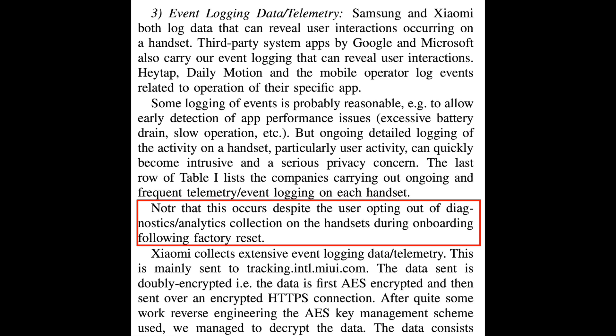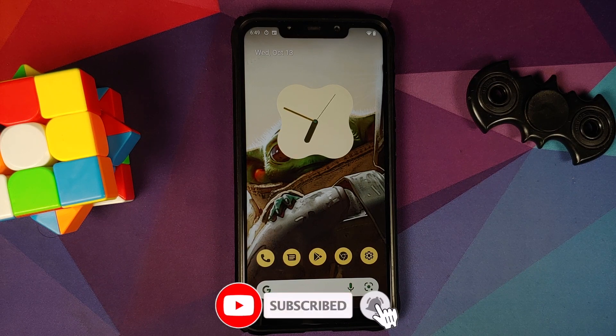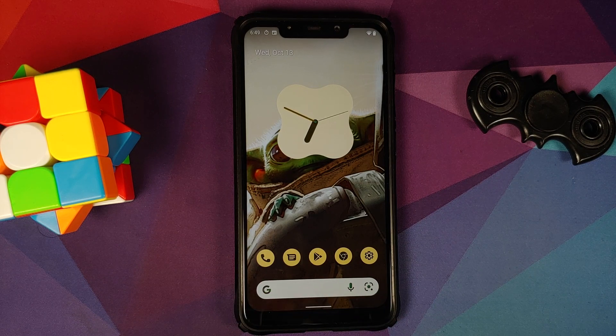Privacy is a big thing in recent times. You are the product using their product, so they are there to collect your data. As a user, you need to be vigilant and intelligent enough to make the right choices. Everything is linked in the description of this video. LineageOS has no telemetry or connection with Google — they're not sending any of your data to Google, as long as you're not installing third-party apps like Open GApps or any other GApps package. Feel free to use MicroG if you want Google services.